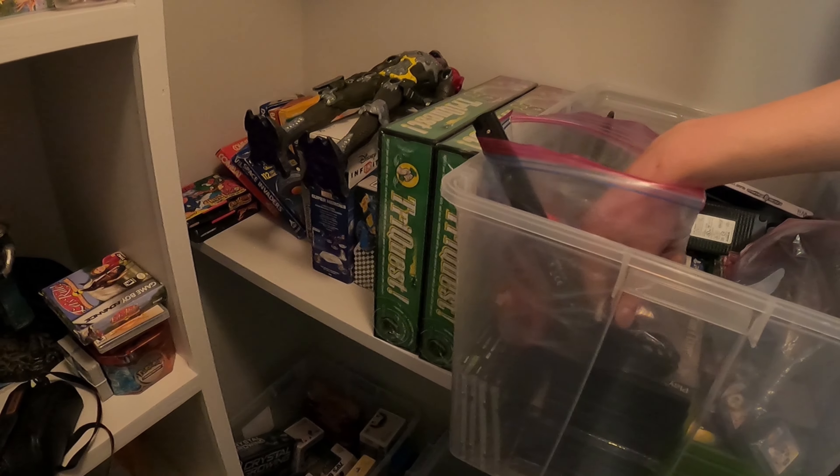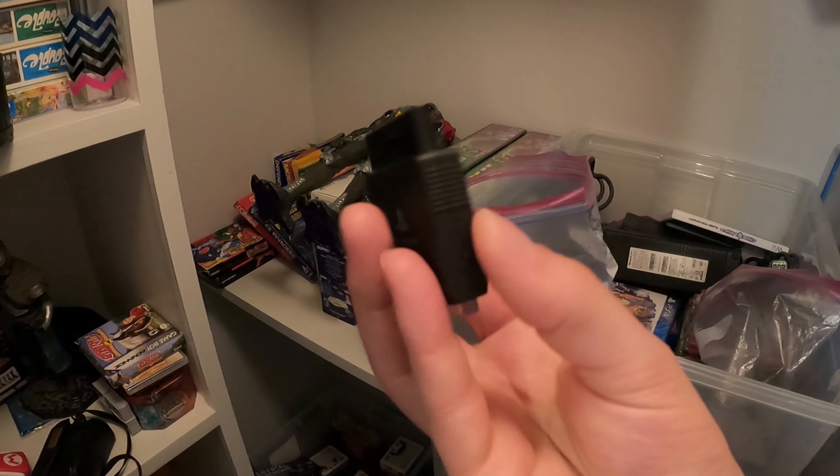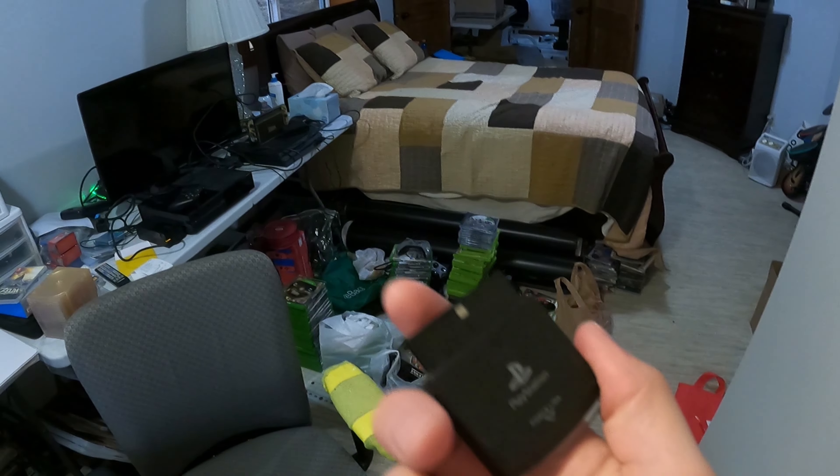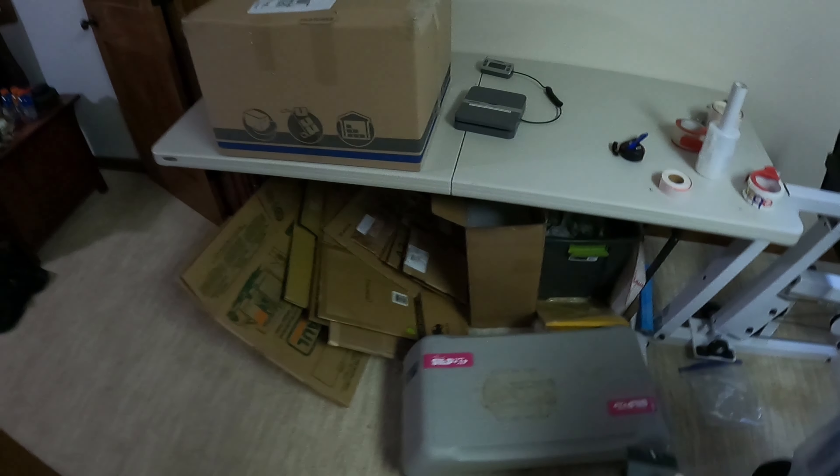First things first, we got one eBay order to pack — nothing too great. It's one of these little Force Link controller dongles. I think it's an actual Sony branded PS2 wireless controller. I got this in a trade lot. I couldn't find an Amazon listing for these so eBay. It's going for like $12.99 free shipping and it costs only $3 to ship, so that'll be pretty easy.